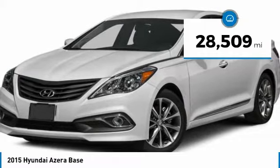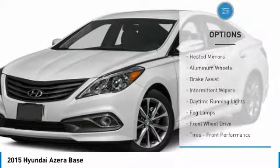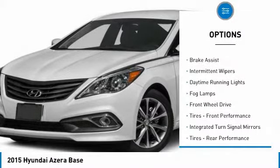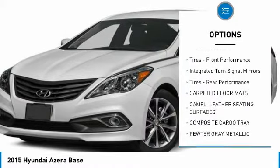This vehicle has less than 30,000 miles. Here are some of this vehicle's great options: heated mirrors, aluminum wheels, brake assist, intermittent wipers, daytime running lights, and fog lamps.